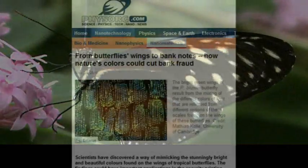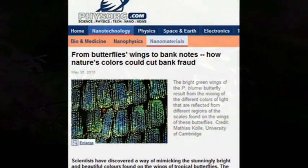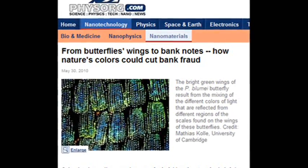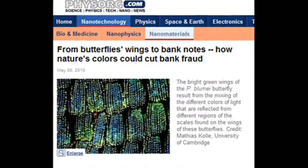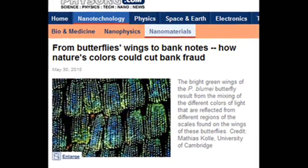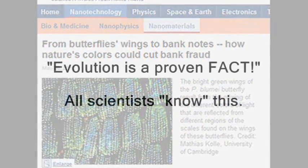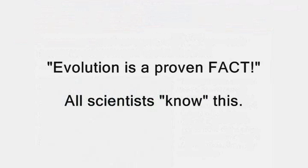Isn't evolution a smart and wonderful thing? Of course, Dr. Cole did not explain how the butterfly could have evolved such a clever system. But they don't have to explain it — don't you know, evolution, well, it just is. It's a proven fact. But perhaps this butterfly system was designed. The evidence for that is just as credible, perhaps even more so.